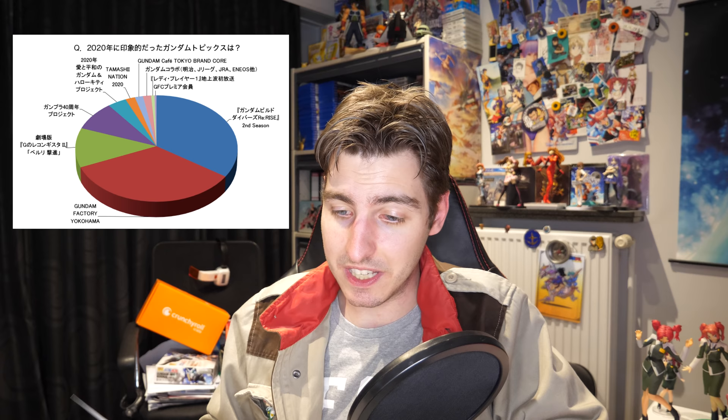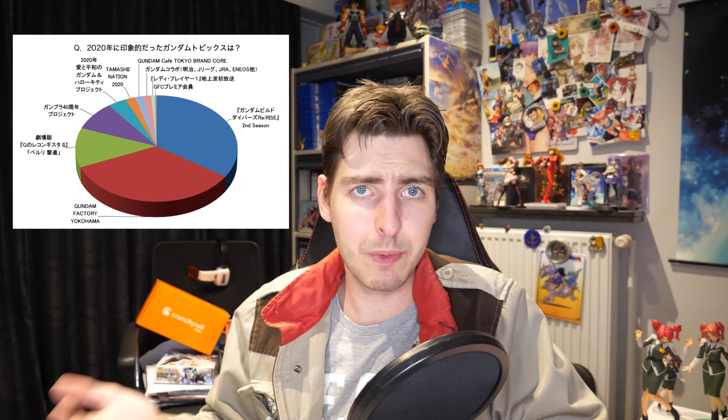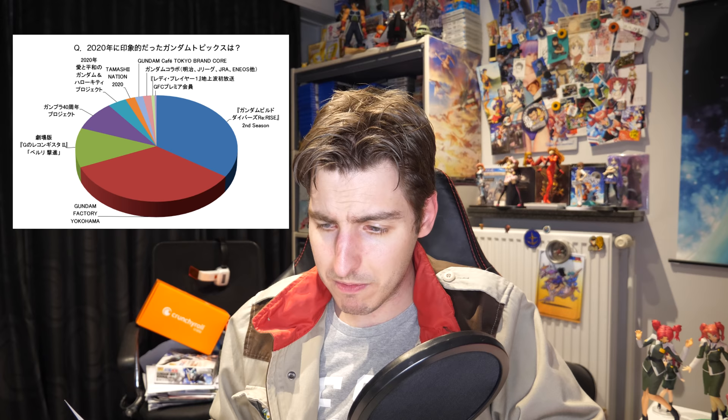In fourth place, we have the Gunpla 40th Anniversary Project with 9%. I can understand that people weren't super hyped about it — like what did we get? We got another RX-78-2, another Char's Zaku, and another Unicorn. Granted, all three were really nice kits, but it wasn't anything super mind-blowing compared to an actual walking Gundam or a really cool anime. Then we have the 2020 Love and Peace Gundam and the Hello Kitty Project, which was basically Hello Kitty-inspired Gunplas and I think also a Chogokin.